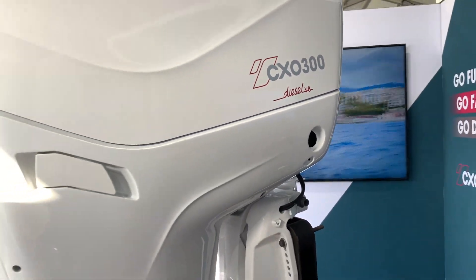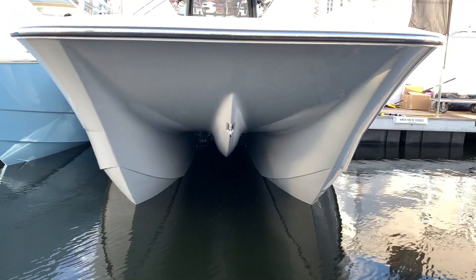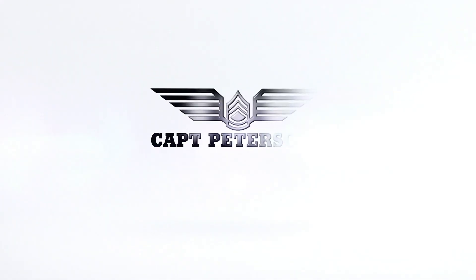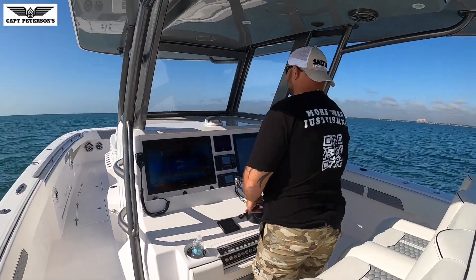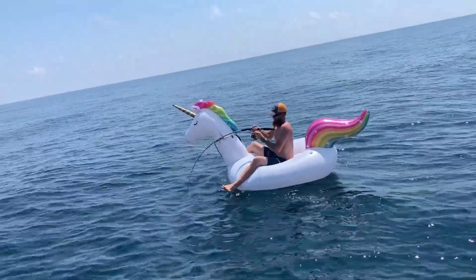We are here at the Cox Diesel booth with Bruce at the 2020 Fort Lauderdale International Boat Show. He's got some real cool stuff to tell us about this new diesel outboard engine. I'm Captain Peterson — welcome back to the channel. If this is your first time here and you love freedom, fast boats, and cool gear, don't forget to hit the subscribe button below.